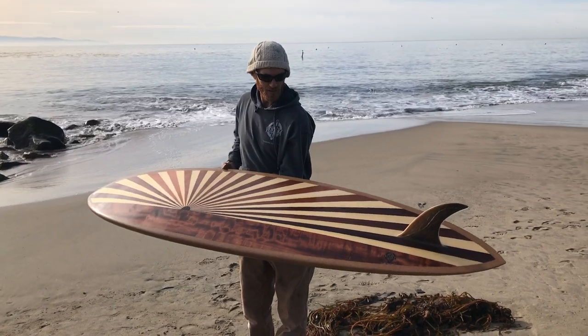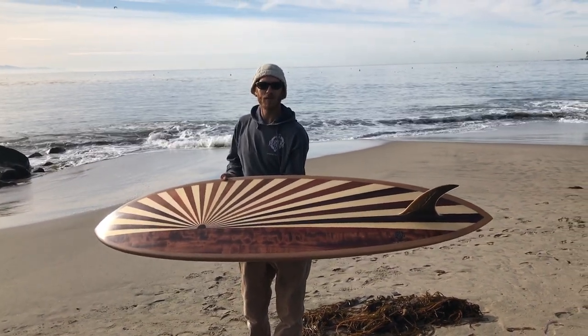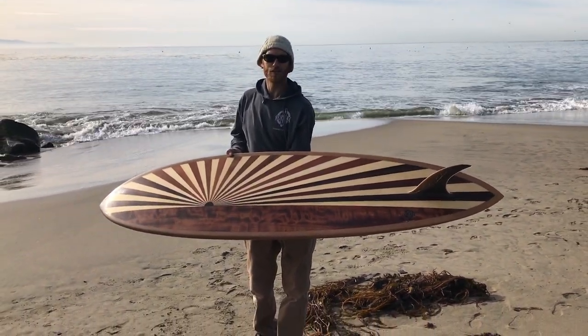All glassed in Entropy ONE bio-based resin, ready for its new home.